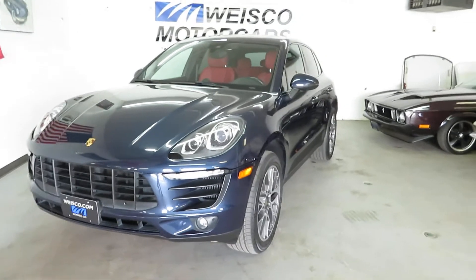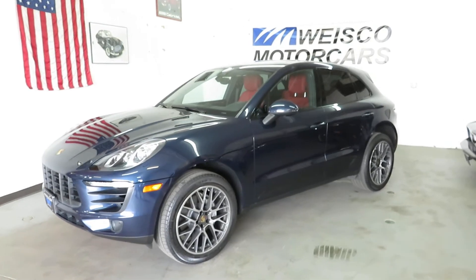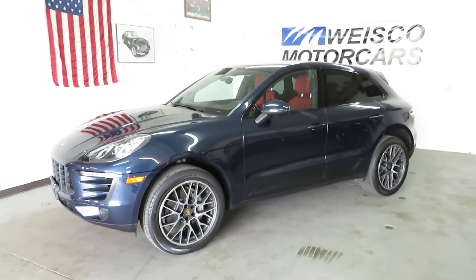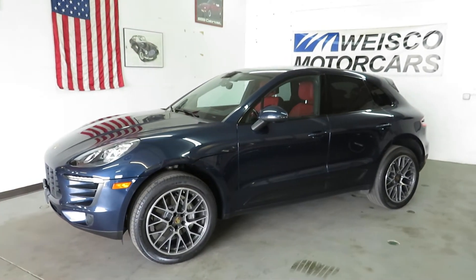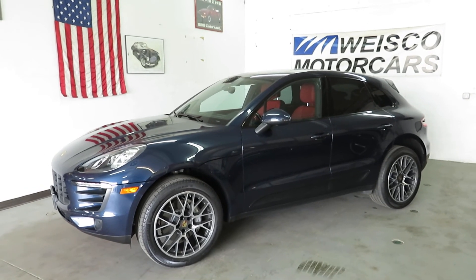For more information, check it out on the website at www.weisco.com — that's W-E-I-S-C-O dot com. Or give us a phone call at 303-475-2975. Thank you for viewing our video today.